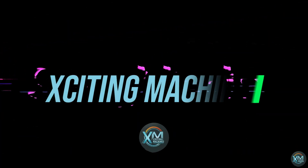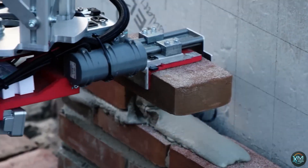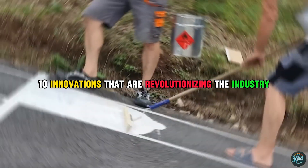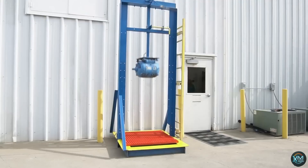Welcome to the podcast. Welcome to Exciting Machines. Get ready to explore the cutting-edge realm of construction technologies as we delve into 10 innovations that are revolutionizing the industry. From advanced materials to groundbreaking machinery, join us on a journey to discover the future of construction like never before.